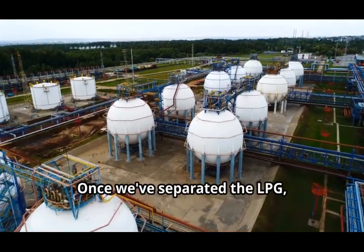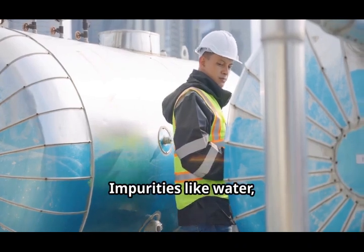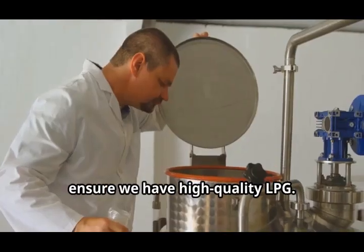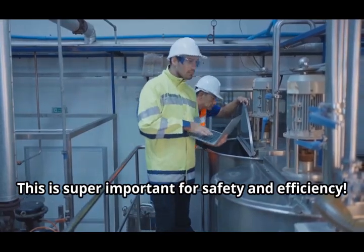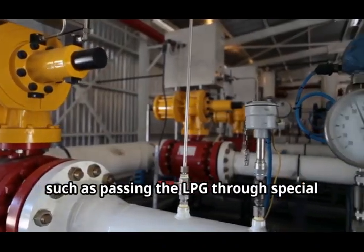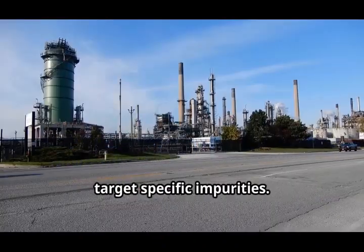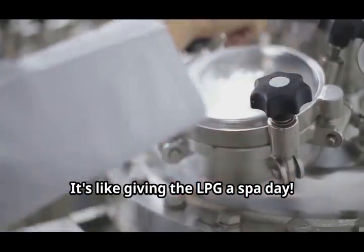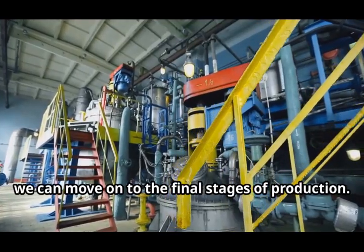Once we've separated the LPG, it often needs a bit of cleaning up. Impurities like water, sulphur, and other gases need to be removed to ensure we have high quality LPG. This is super important for safety and efficiency. We can do this by using various methods, such as passing the LPG through special filters or using chemical processes that target specific impurities. It's like giving the LPG a spa day. Once it's all cleaned up, we can move on to the final stages of production.